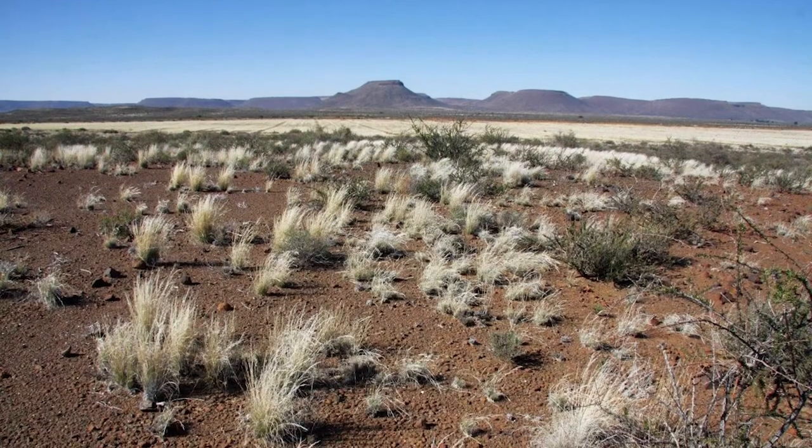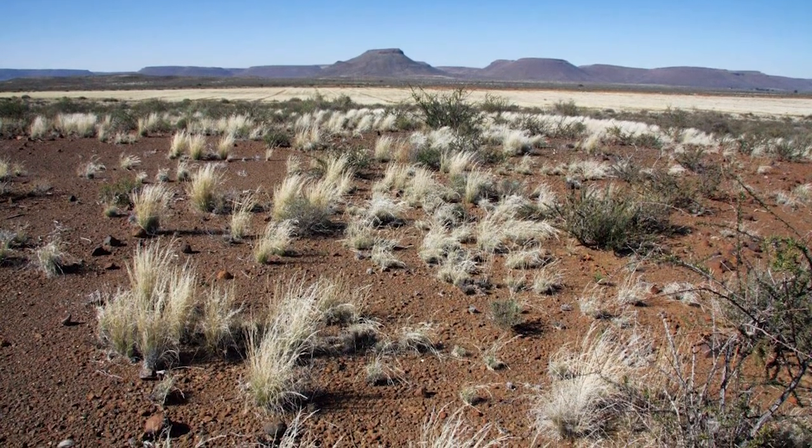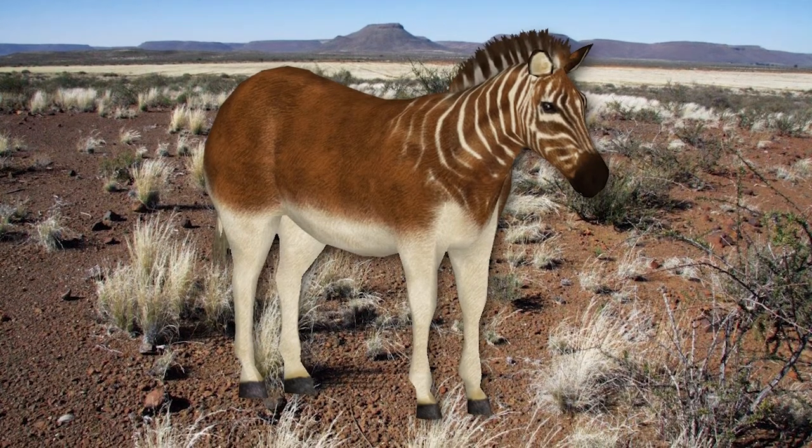Like the other subspecies, the quaggas only fed on grasses while they were in groups. But despite being closely related to other plain zebras, their behavior isn't well known.